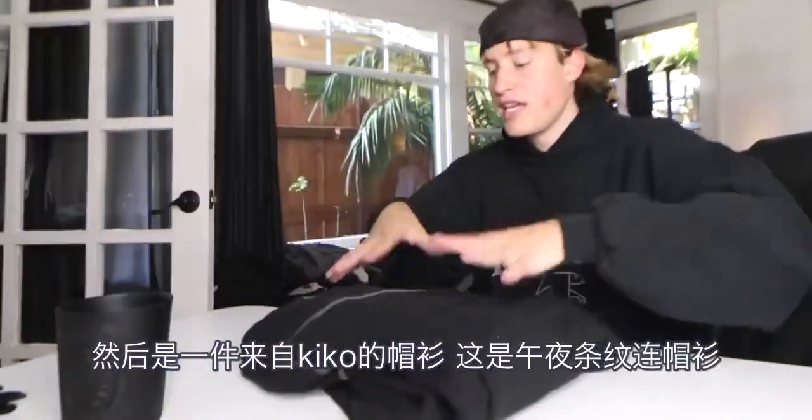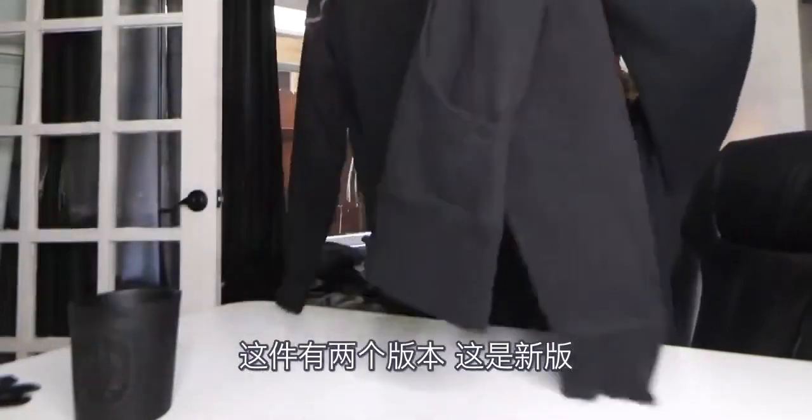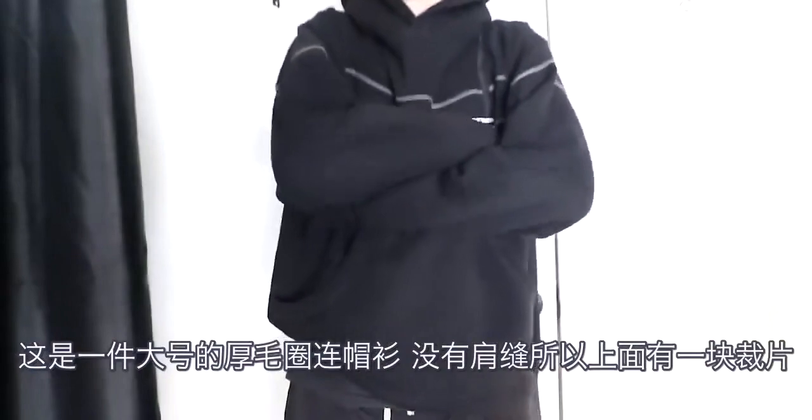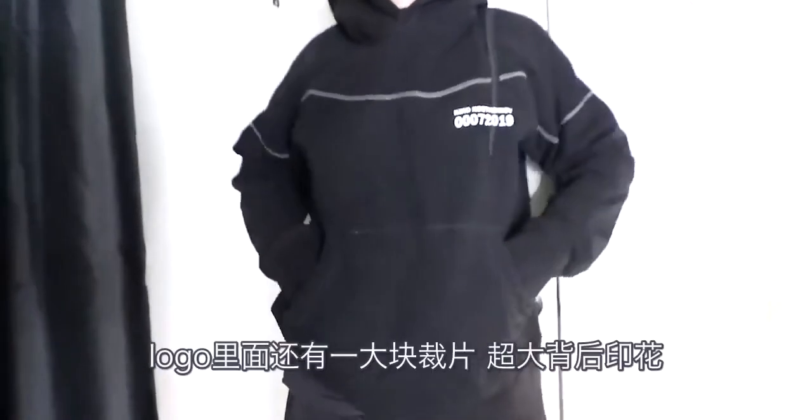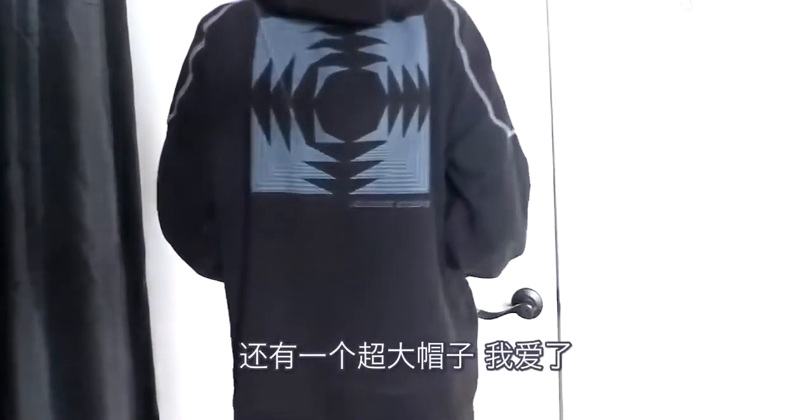We have a hoodie from Kiko Kastadanov. This is the Midnight Stripe hoodie. There's two versions of this — this is the newer release version. It's an oversized thick terry hoodie that has no shoulder seam, so the top has a panel that wraps around the back. There's an extra piece of fabric sewn in through the logo, a big back print, and it has an insanely oversized hood, which I'm a fan of.